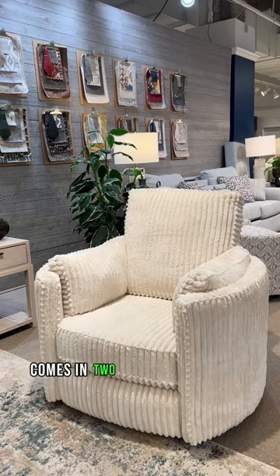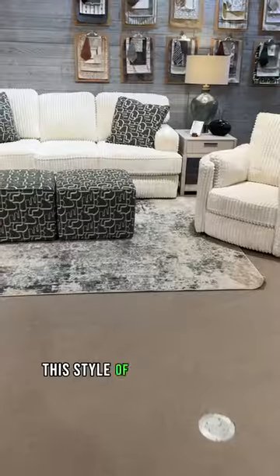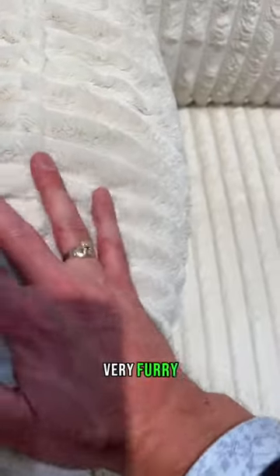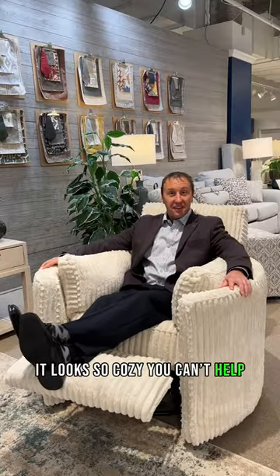This corded chenille fabric comes in two colors: the ivory and the gray. This style of fabric is one of the hottest trends in furniture right now. Very furry, very soft and plush. It looks so cozy you can't help but kick back and relax.